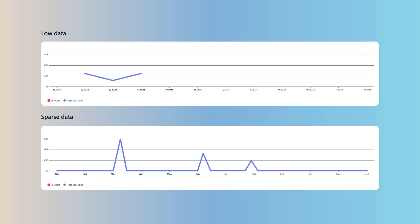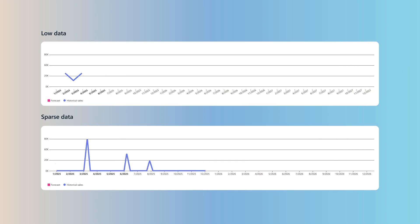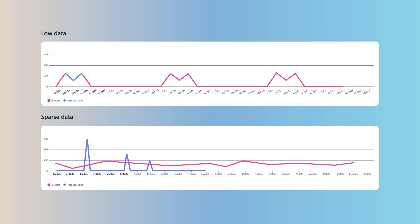And for those tricky situations, like new products or categories with little sales history, we've enhanced our models to handle low volume and sparse data, meaning you'll get dependable forecasts to support your planning.